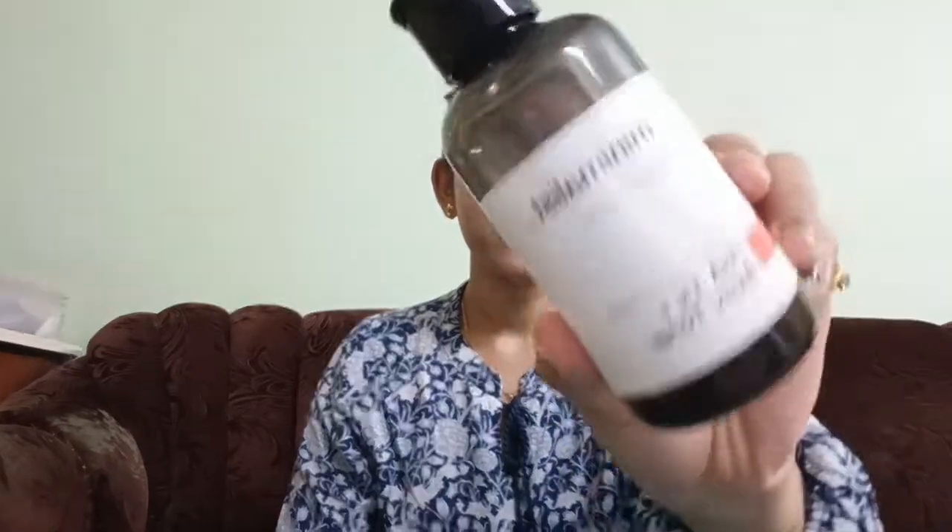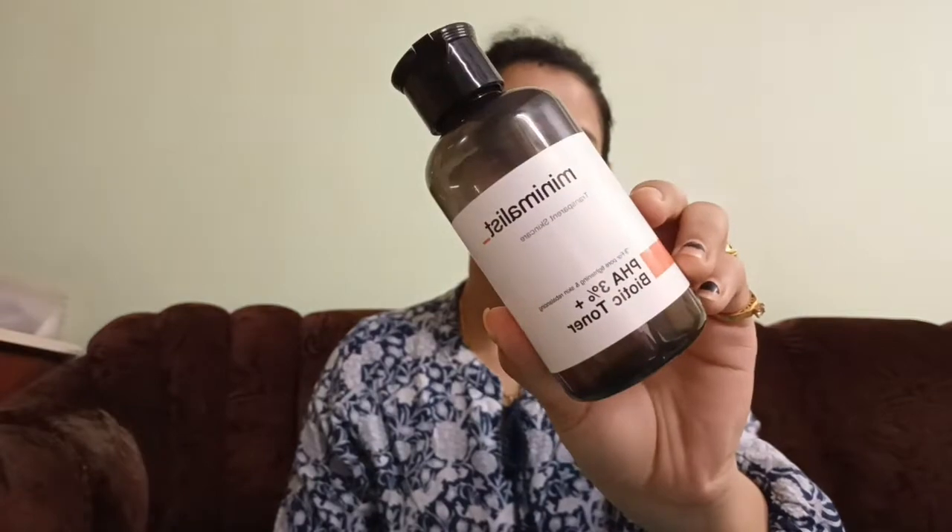Next step, I am using a toner — the Minimalist pH 3% BHA toner. Just 2-3 drops, rub it in. Pat dry, and don't forget your neck also.